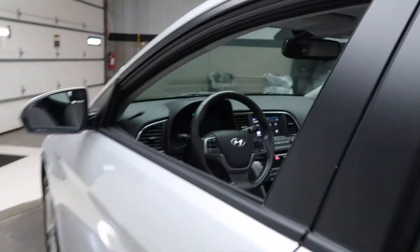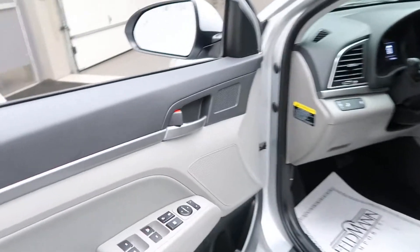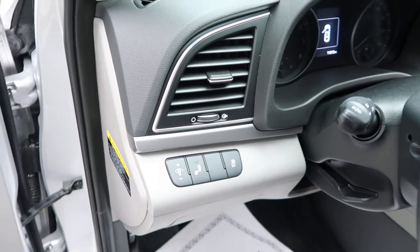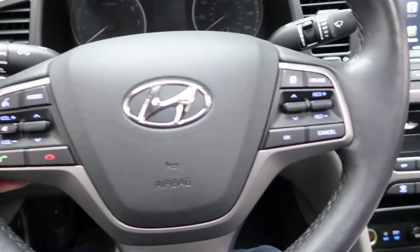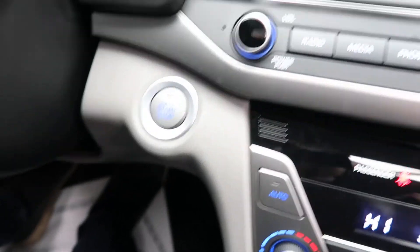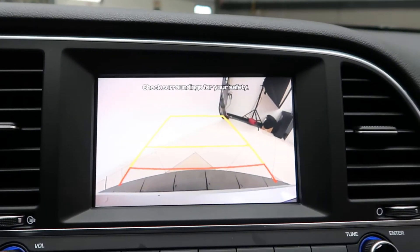Coming up front, it's got power windows and this one does come with a blind spot sensor. Hopping in, we've got steering wheel controls, push start ignition, and a rear view backup camera.